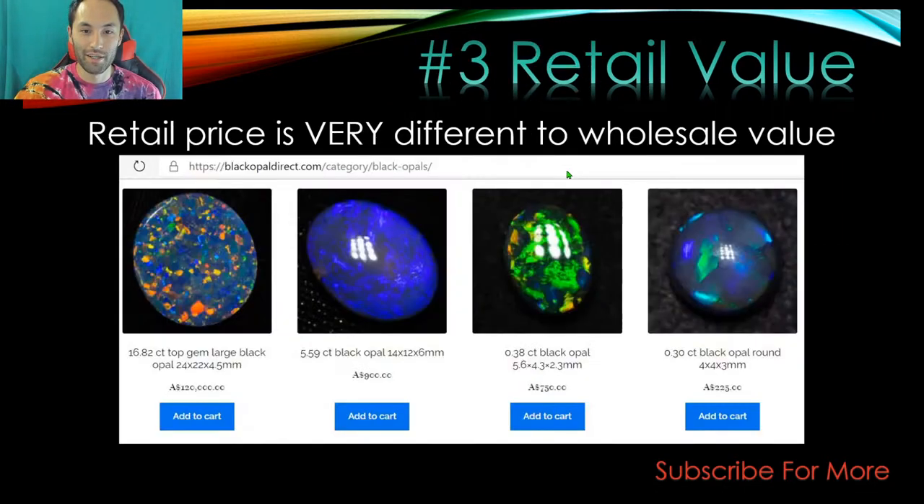Step three: understanding retail value. Here's a shot from Black Opal Direct — a great opal but it's $120,000. A lot of people give Black Opal Direct a hard time about pricing because everything's so expensive, including their rough. But he operates basically as an opal shop, selling at retail price, and his retail prices aren't that bad compared to opal shops here in Adelaide.